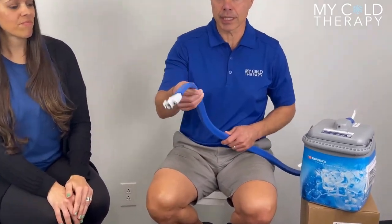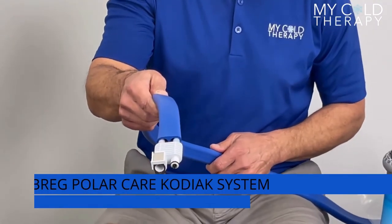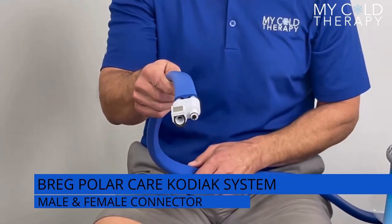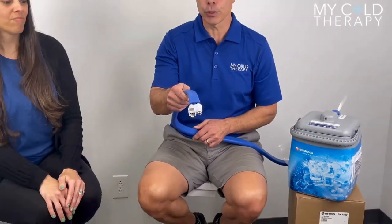Let's start with the features of the Kodiak. The Kodiak has a very unique connector — it comes with a male and a female connector. This is the male and this is the female. It's really the only cold therapy unit on the market that has this feature, so no other pads will work with the Kodiak.